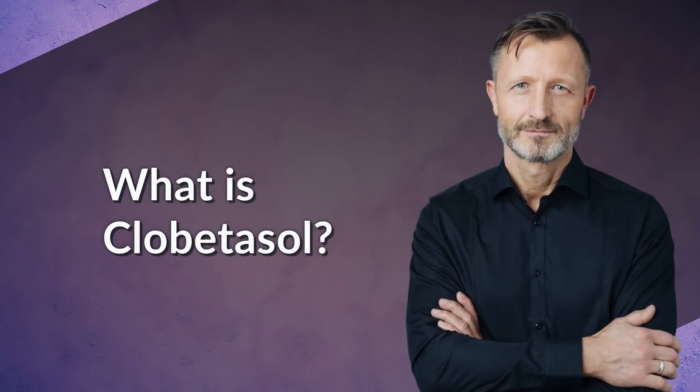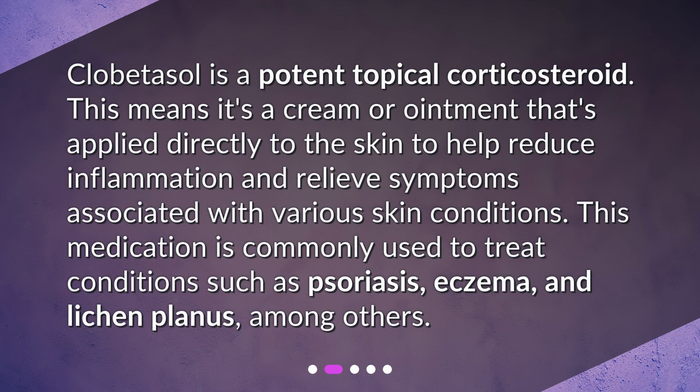What is clobetasol? Clobetasol is a potent topical corticosteroid. This means it's a cream or ointment that's applied directly to the skin to help reduce inflammation and relieve symptoms associated with various skin conditions. This medication is commonly used to treat conditions such as psoriasis, eczema, and lichen planus, among others.